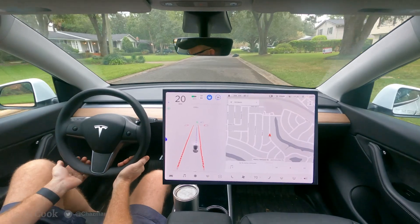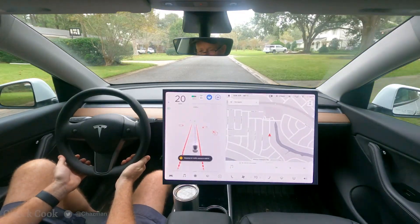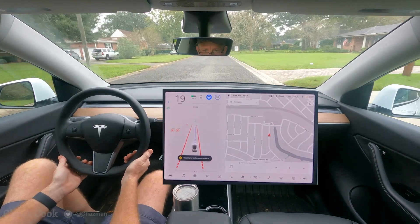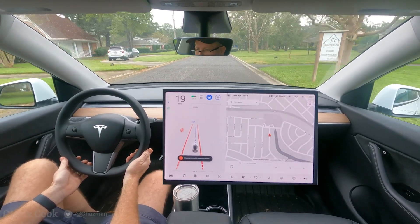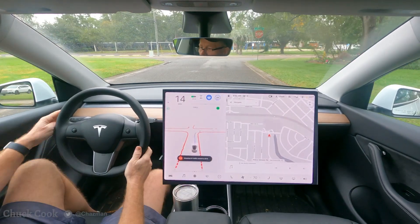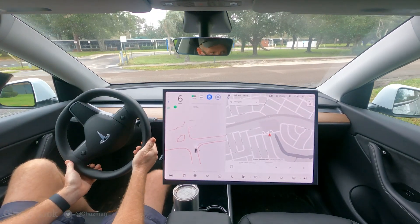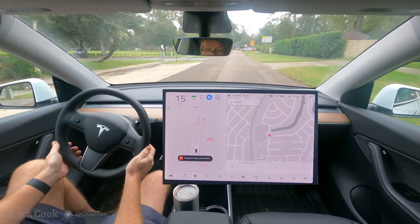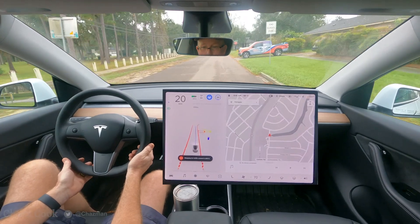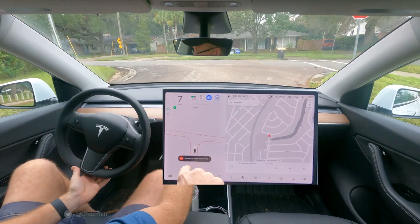We have another stop sign up here — which way is it going to go? I'll see if I can get it to change its mind with the blinker. It's going to the right, but I'm putting on the left blinker. The left blinker is on but it's got a predicted path to the right — and it goes to the right. So the blinker does not impact the current direction intent when there's no destination set. Here we have another stop sign, right blinker on — I'll put the left blinker on, but it's still showing its path to the right.